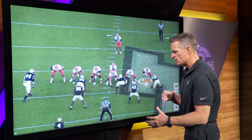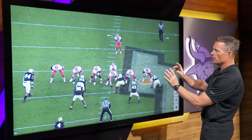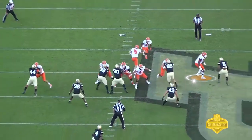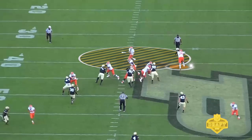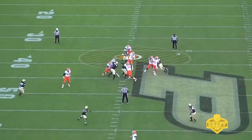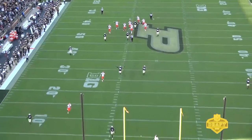Another example of athleticism in the pass protection game — a play-action type pass. Vederian Lowe gets himself back, doesn't get too far out, stays up on his man, stays on that shoulder, and pushes him around the quarterback, keeping the pocket. Great job moving his feet. He has the athleticism to get to some of these faster defensive players.